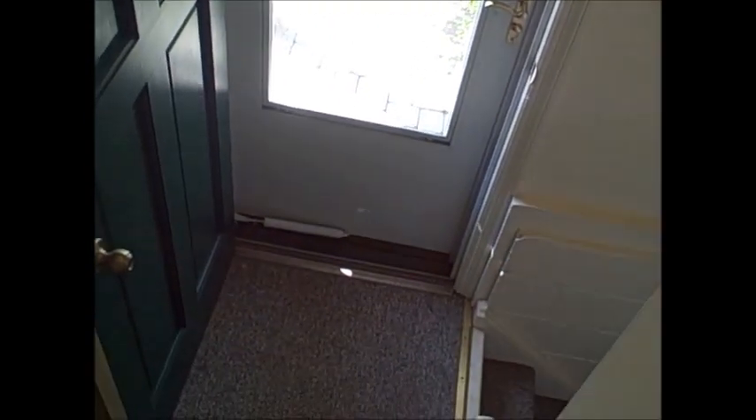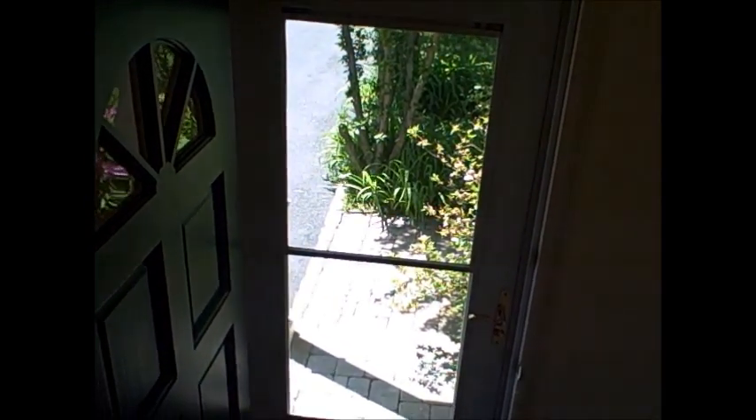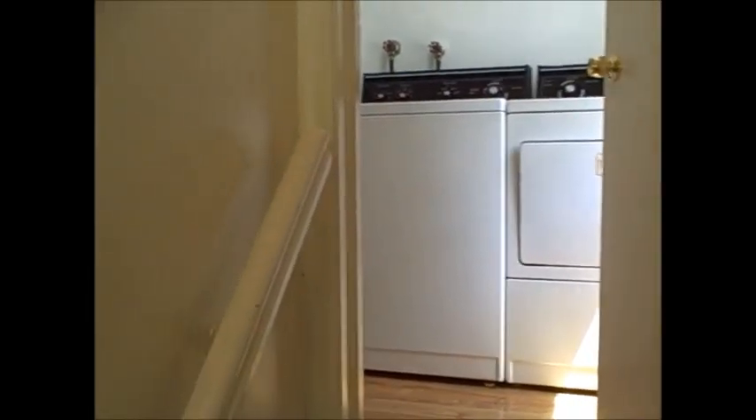As I mentioned earlier, we have a first floor laundry room. And right off the laundry room is a unique opportunity — a second entrance to the house right off the driveway, which allows for a quick entrance into the kitchen.